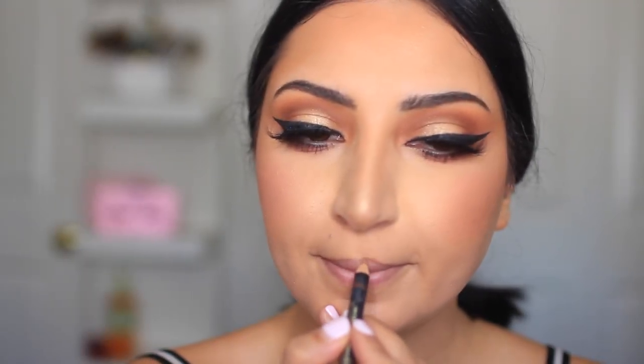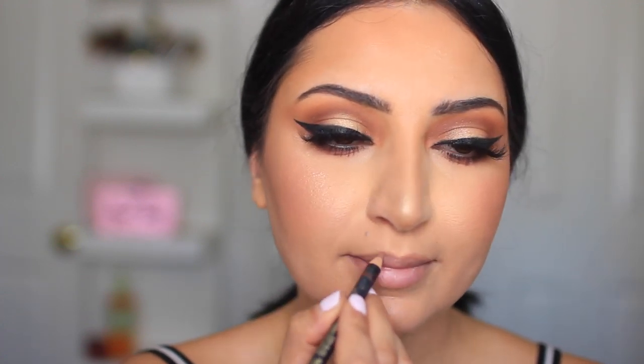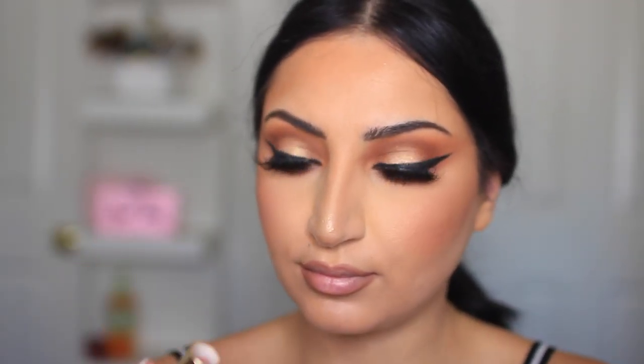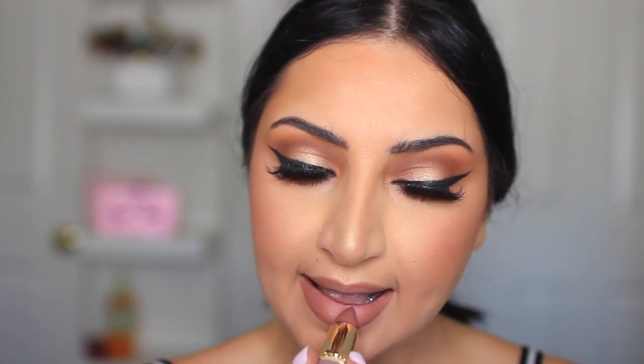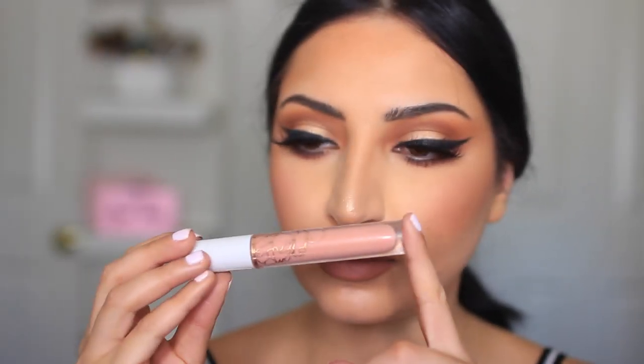The lip liner I'm using is from LA Girl Cosmetics, called Flesh, and I'm going to over-line my lips a little — or maybe a lot. The lipstick I'm using is a beautiful matte nude shade from L'Oreal in number 978. Over that, I'm applying a lighter nude to the center of my lips using a liquid lipstick from Flower Beauty called Almost Nude. I kind of want to do a one-brand tutorial using only Flower Beauty Cosmetics — let me know if you'd like to see that.